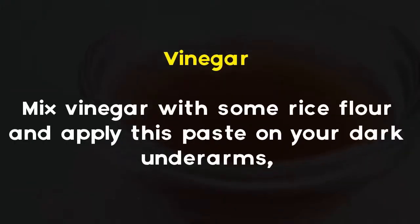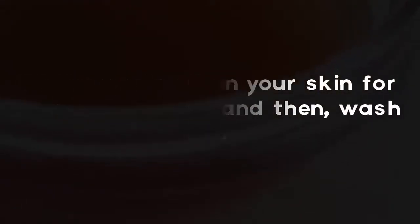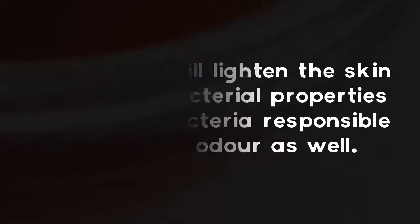Vinegar. Mix vinegar with some rice flour and apply this paste on your dark underarms. Let the paste sit on your skin for about 10 minutes and then wash off. The vinegar will lighten the skin and its antibacterial properties will kill the bacteria responsible for causing odor as well.